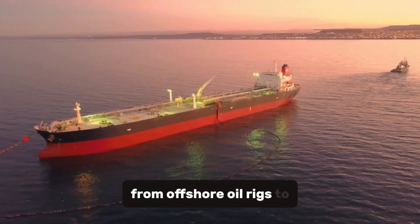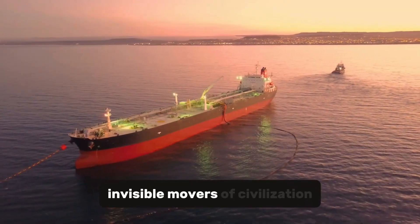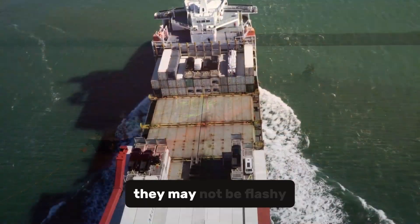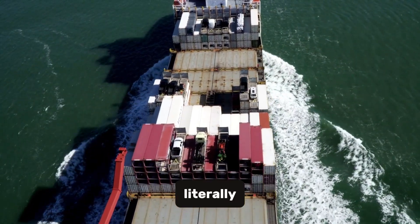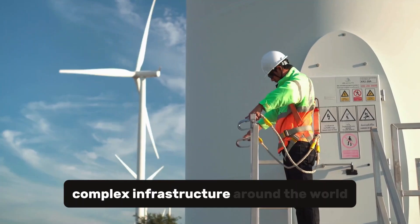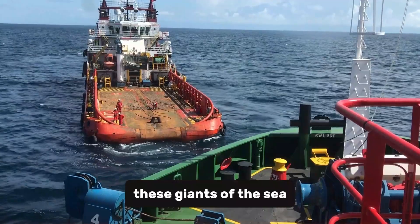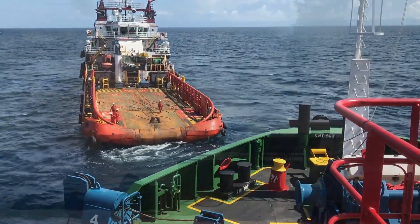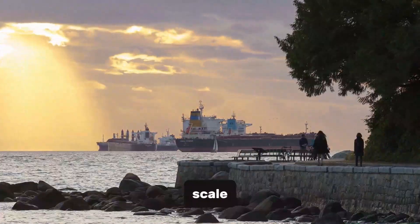From offshore oil rigs to city-sized modules, mega-sized barges are the invisible movers of civilization. They may not be flashy, they don't go fast, but they carry the future — literally. As we build larger, more complex infrastructure around the world, from floating wind farms to offshore data centers, these giants of the sea will only become more essential. This is more than transportation — it's logistics on a planetary scale.